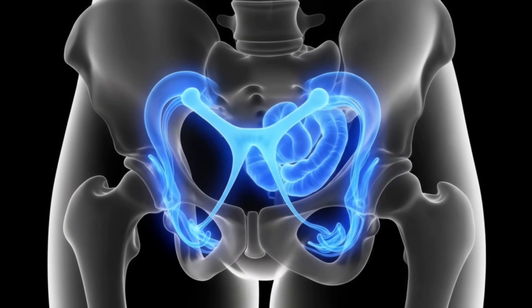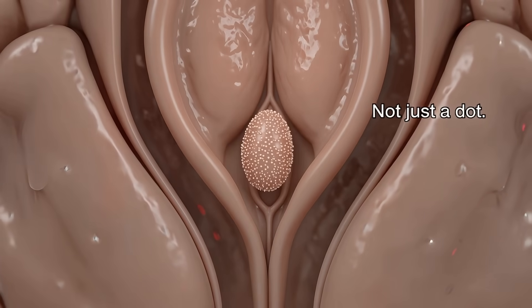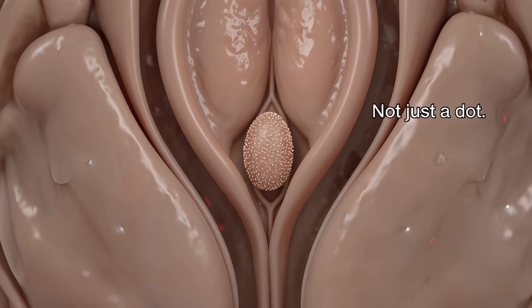I bet you think you know everything about the clitoris, but prepare to have your mind blown. What if I told you that this tiny structure you see is just the tip of the iceberg?